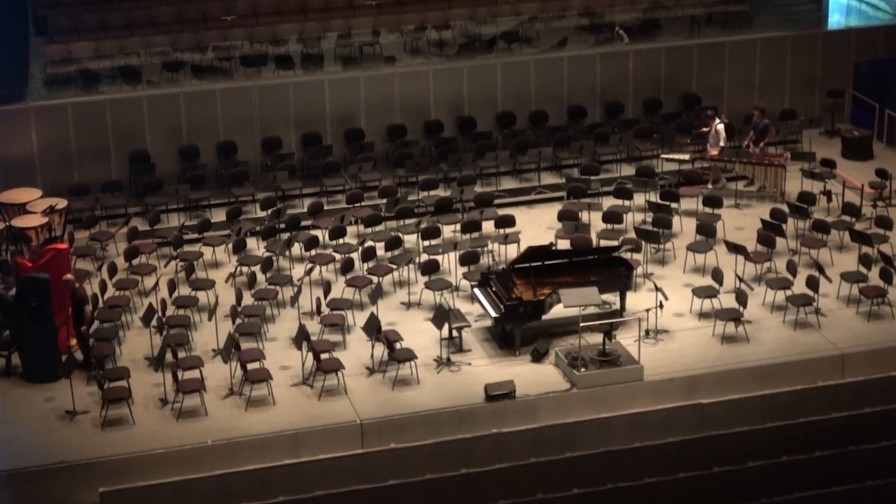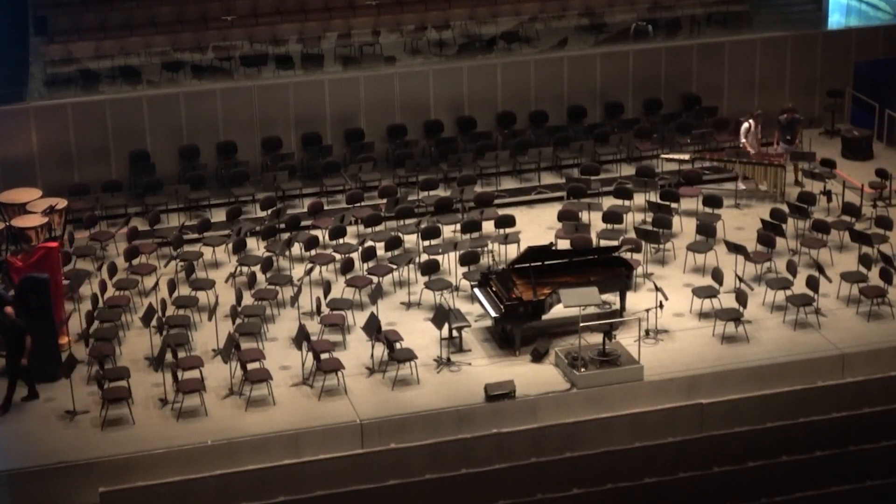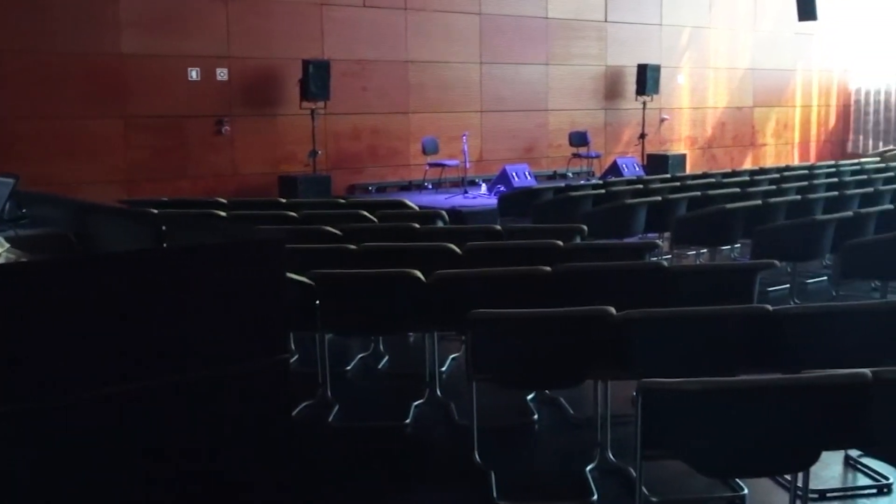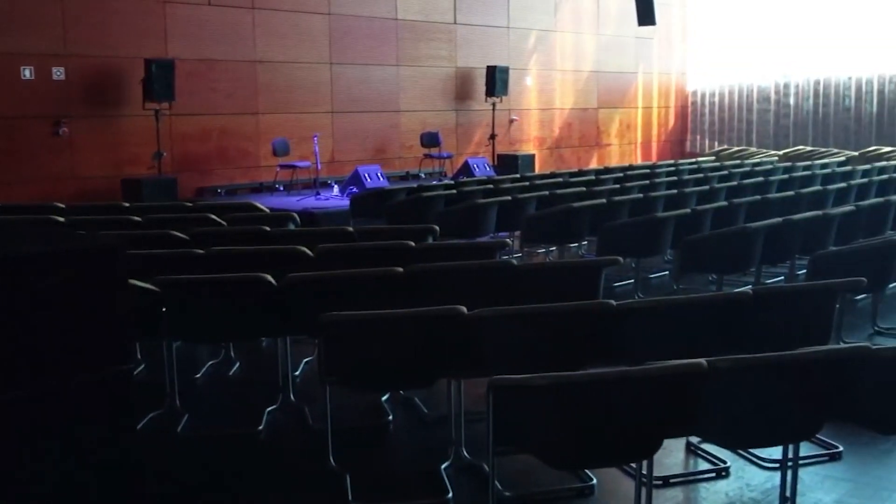Take a guided tour of the building's interior, which houses state-of-the-art performance spaces, rehearsal rooms, and recording studios, and learn about its innovative design and acoustics.